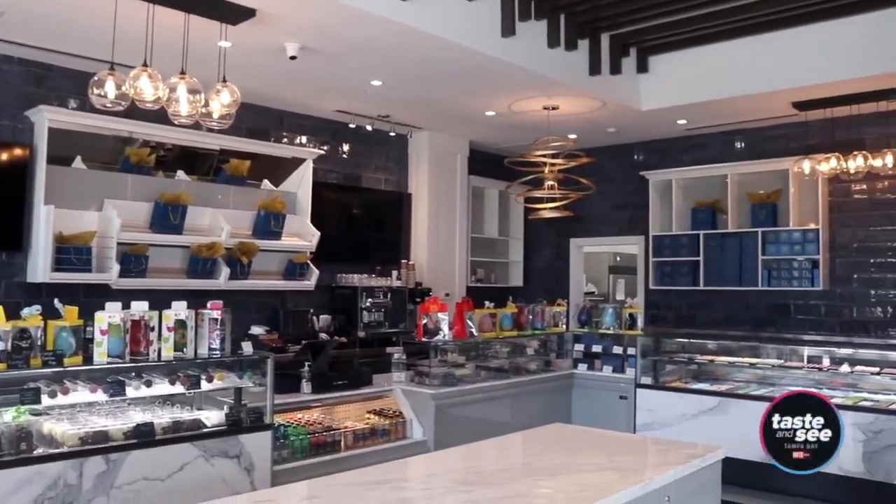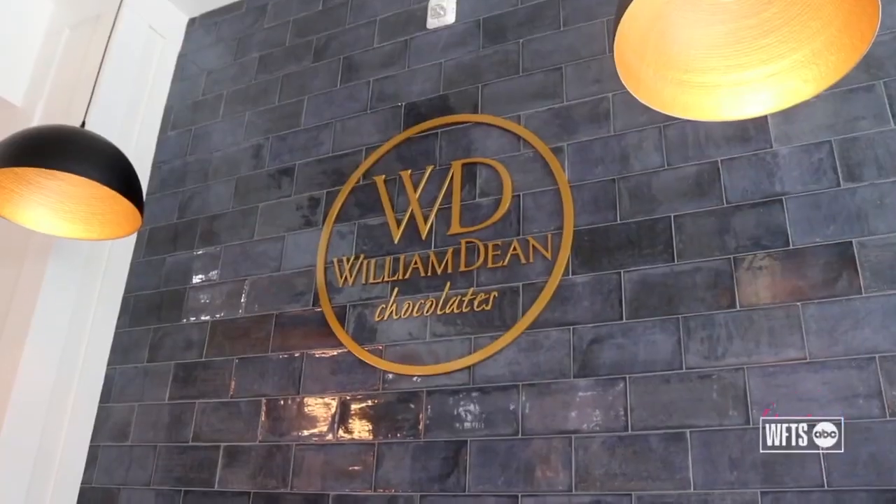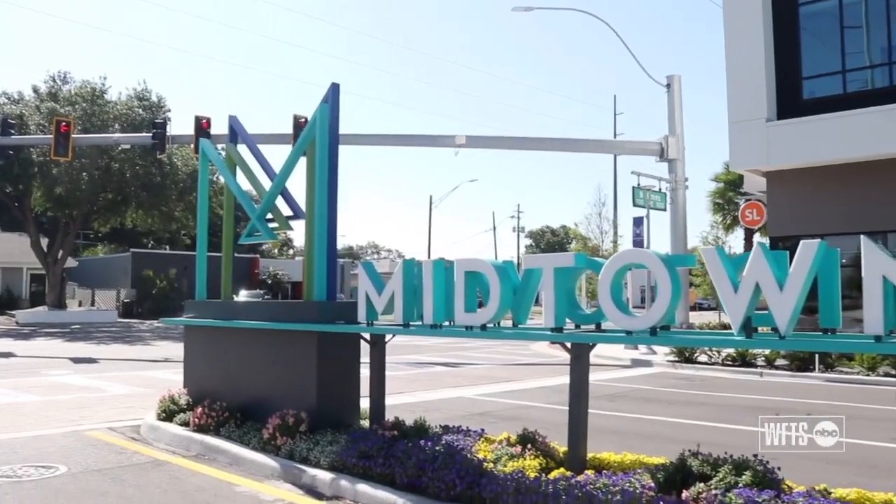The irony is we were looking in St. Pete, and we got a call. The owners of Midtown were interested in it, so we came over, fell in love with the place. We're excited to sign on and come here and be part of the growth of this really cool development.